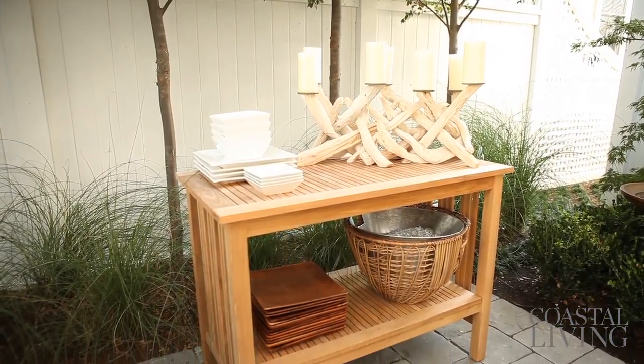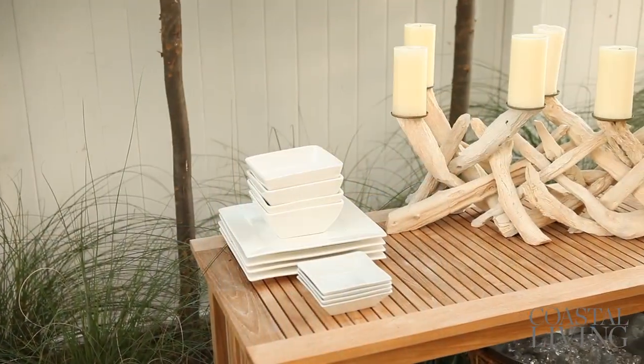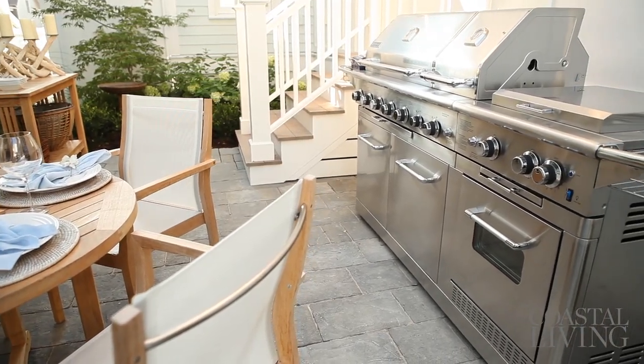This bar cart has multiple purposes — it's great for serving on, great for storing extra things outside, and great for cooking at the grill. They have this wonderful big grill out here to fire up and have a Fourth of July party.